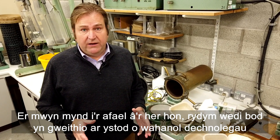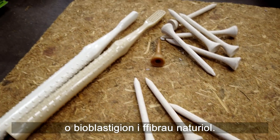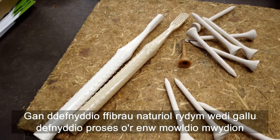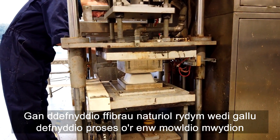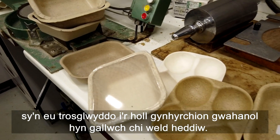To address this challenge we've been working on a range of different technologies, from bioplastics to natural fibres. Using natural fibres, we've been able to use a process called pulp moulding, which transforms them into all these different products that you can see today.